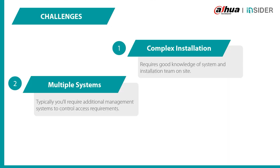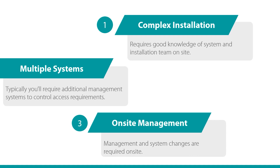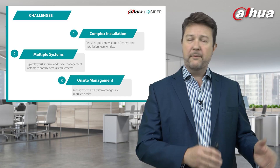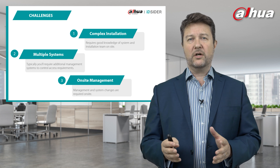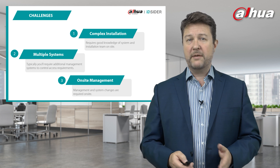Number two: multiple systems. Typically you'll require additional management systems to control access requirements, adding to complexity. And number three: on-site management — I hear this a lot. Management and system changes are required on-site. So you go to site, install, configure, set up, and leave. Any changes required after mean you must revisit the site or have the end user do work on-site, which can become complicated.